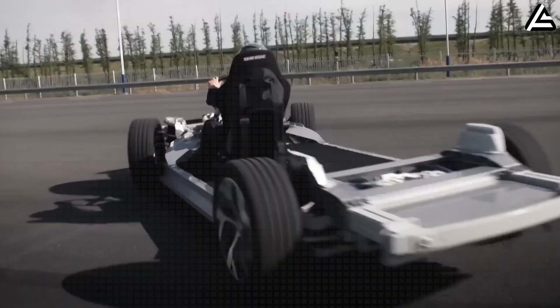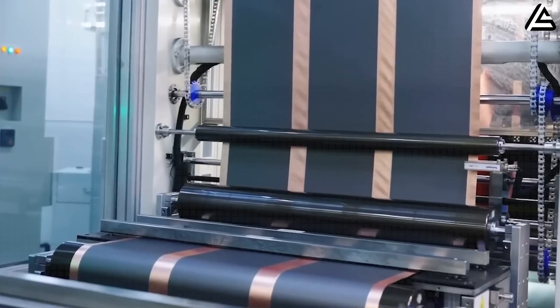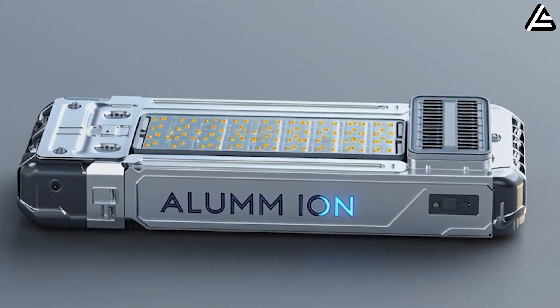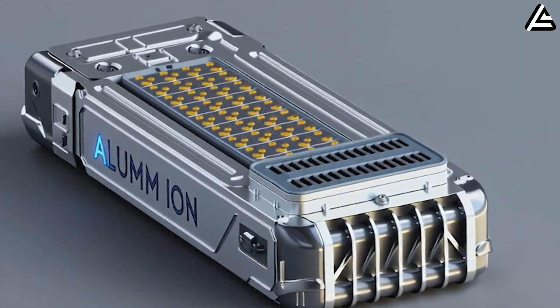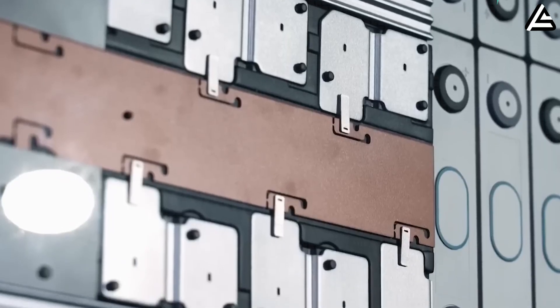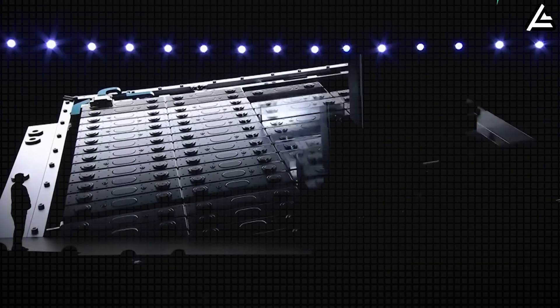While Part 1 explored raw chemistry, Part 2 dives into what these batteries mean when they power an actual vehicle, starting with Tesla's rumored 2026 Model 2. Early engineering reports suggest that aluminum-ion packs for the Model 2 will weigh roughly 420 kilograms for a 60 kilowatt-hour unit, slightly lighter than an equivalent lithium-ion pack, which typically ranges 450 to 470 kilograms.